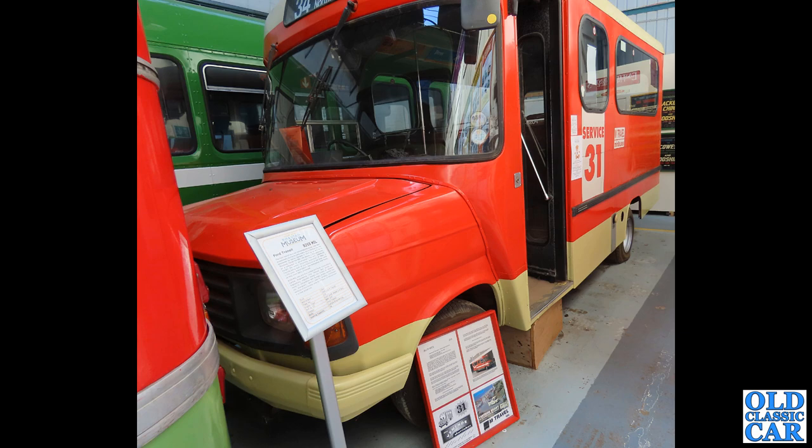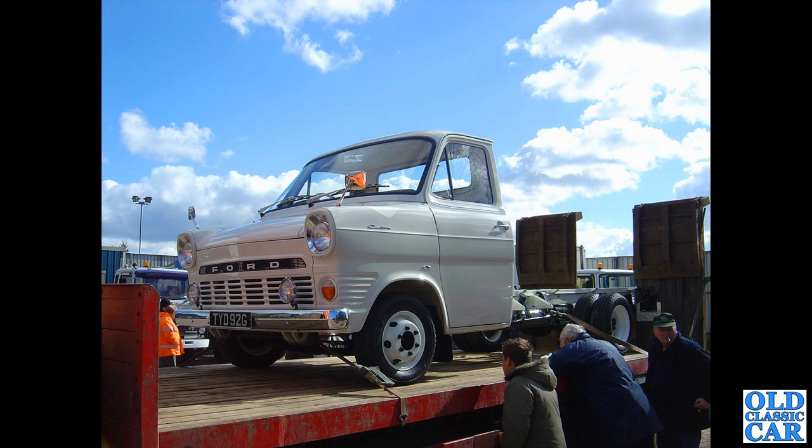Now this was at an auction sale held at Donington Park, quite a few years ago. We've got a G-reg Mk1 Ford Transit chassis cab - looks to be fully restored, just waiting for a new body to go on the back. I wonder what happened to that one. This was quite a few years ago that I photographed this particular Transit, so if you know where it is now, please let me know.